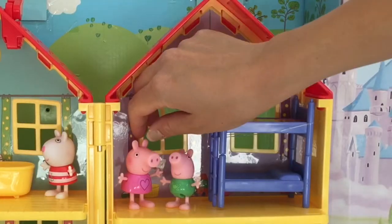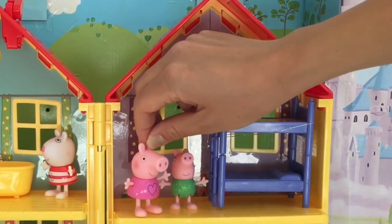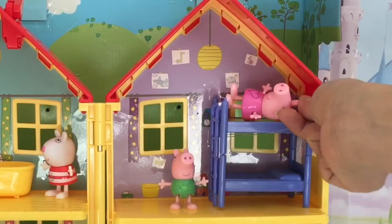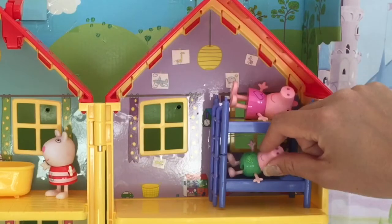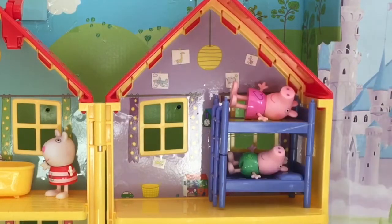Here we have Peppa and George and they're in their bedroom. Let's put Peppa on her bed — they're in a bunk bed. And then we can put George in his bed. Oh, look at that. How fun is that?